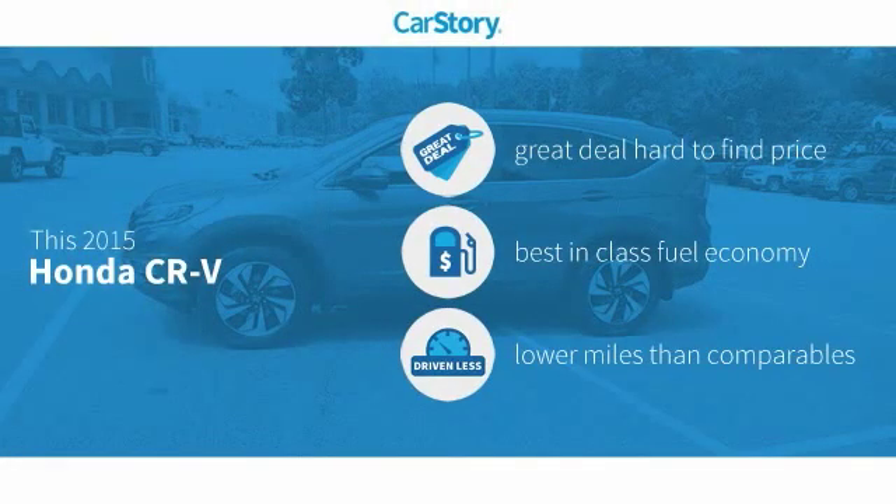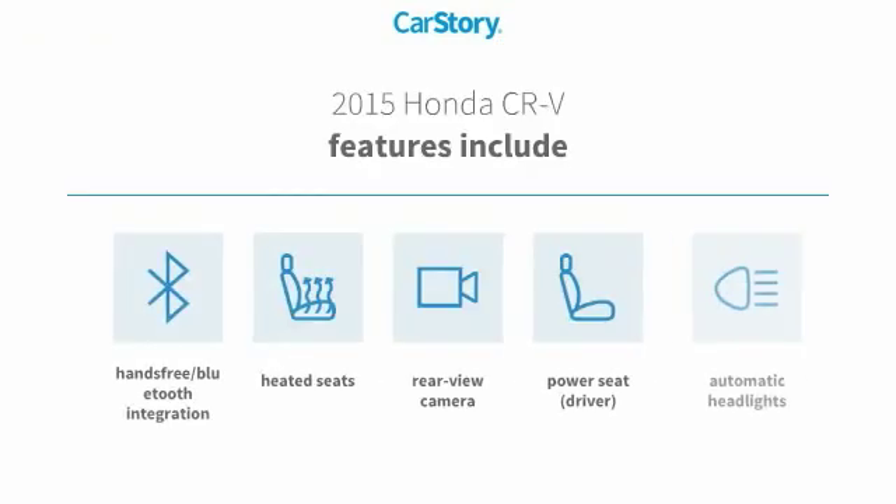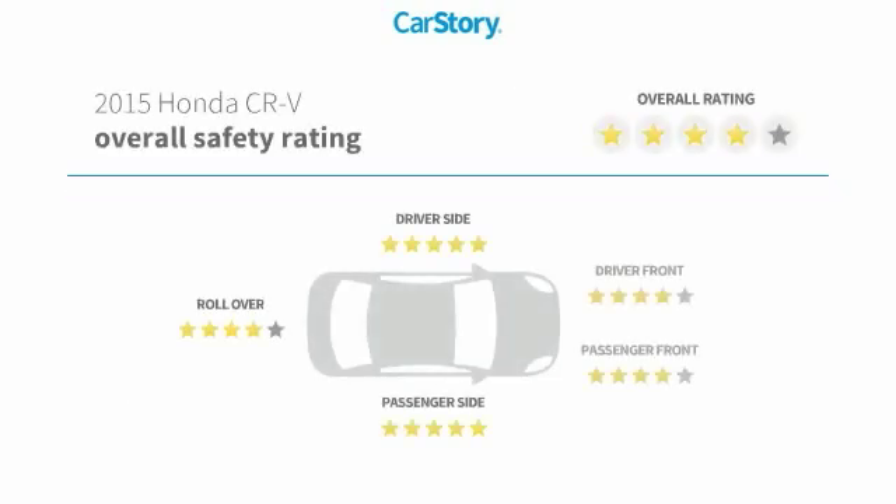Car story research indicates this vehicle as being a great deal that is hard to find at this price, fuel efficient, and low miles. Features also include heated seats, rear view camera, hands-free Bluetooth integration, and has been listed as an IIHS top safety pick with these ratings.